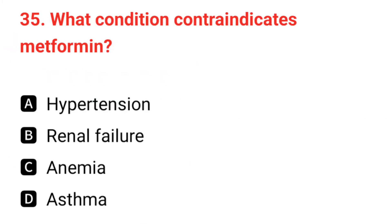Q35. What condition contraindicates metformin? The correct answer is B: renal failure.